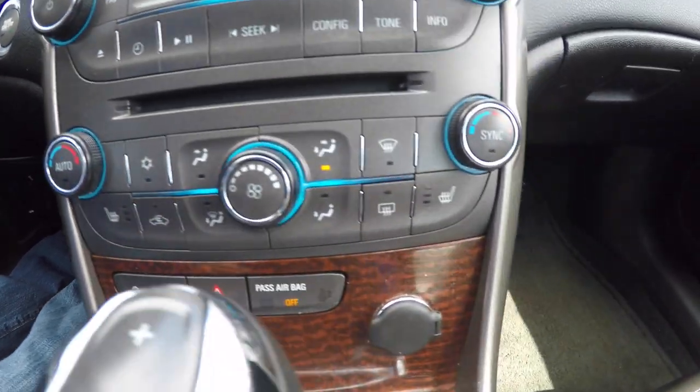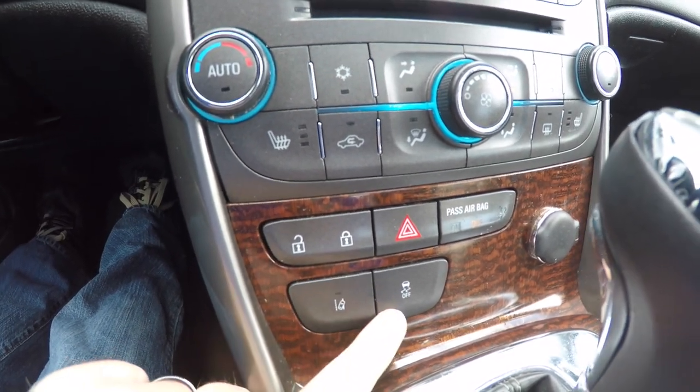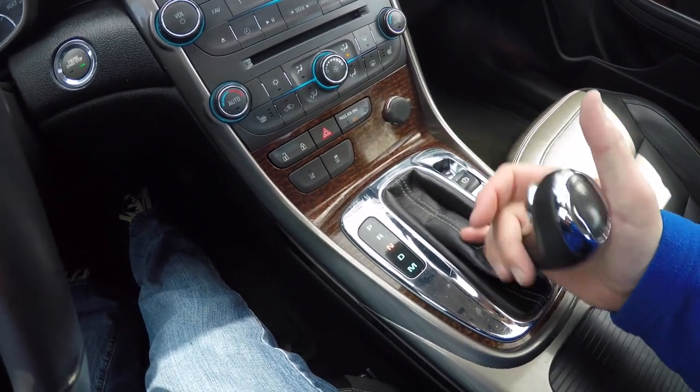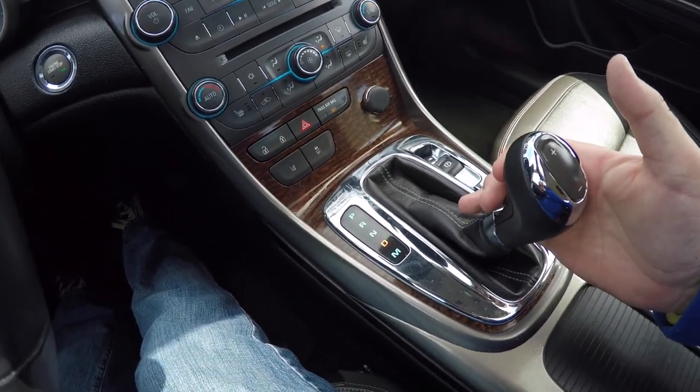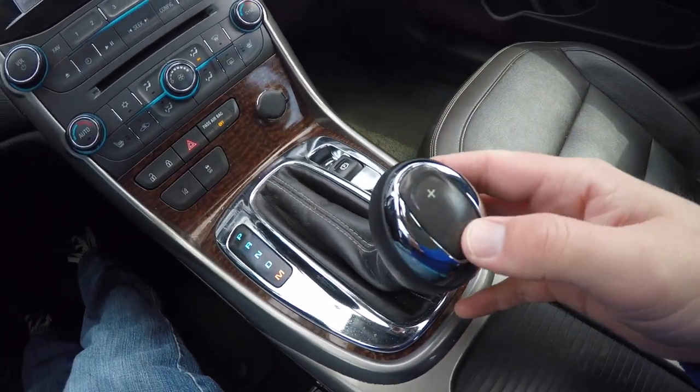Moving down you have your audio controls, dual zone automatic climate control, and heated seat controls. You also have your door lock button, lane departure warning, and traction control. To put the transmission in manual mode, just tap down one more time — tap up to upshift and down to downshift.